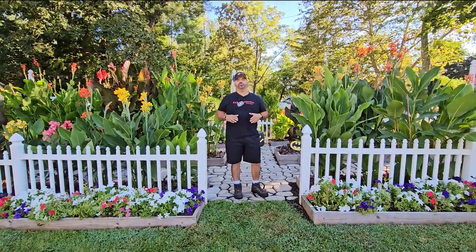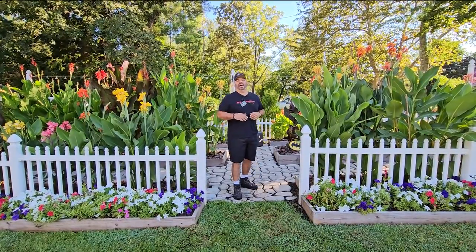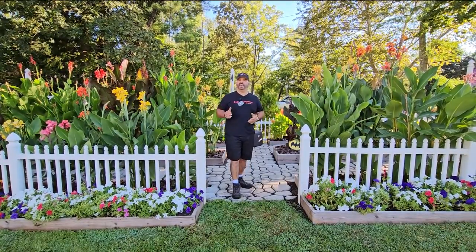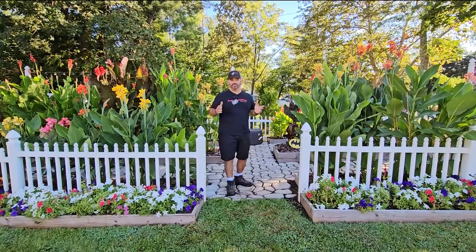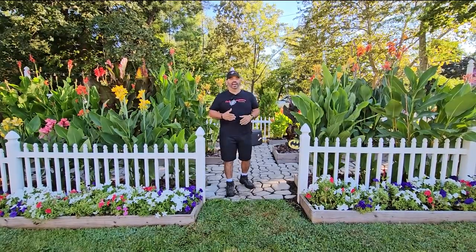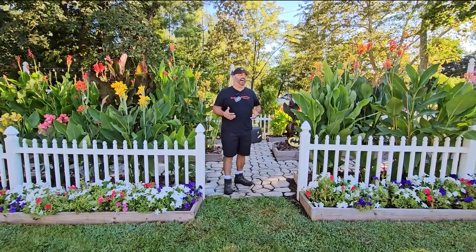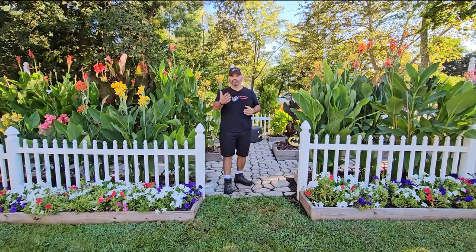We're a little late bringing you the video this year. We usually like to do it sometime in mid to late August, but we did a little traveling this summer — went out of the country for a couple of weeks. When we got back I got sick for a while and lost my voice for over three weeks, almost had laryngitis. So we waited until I could at least be understood.